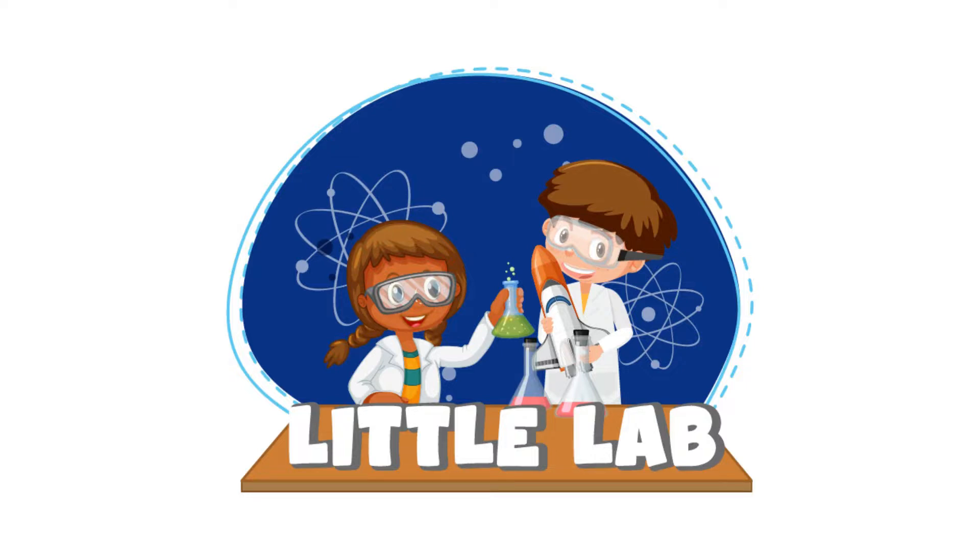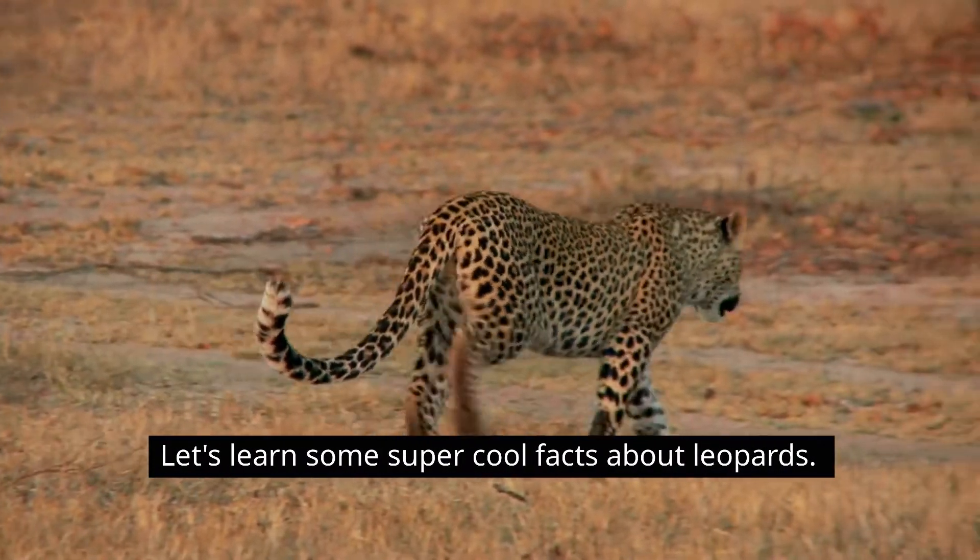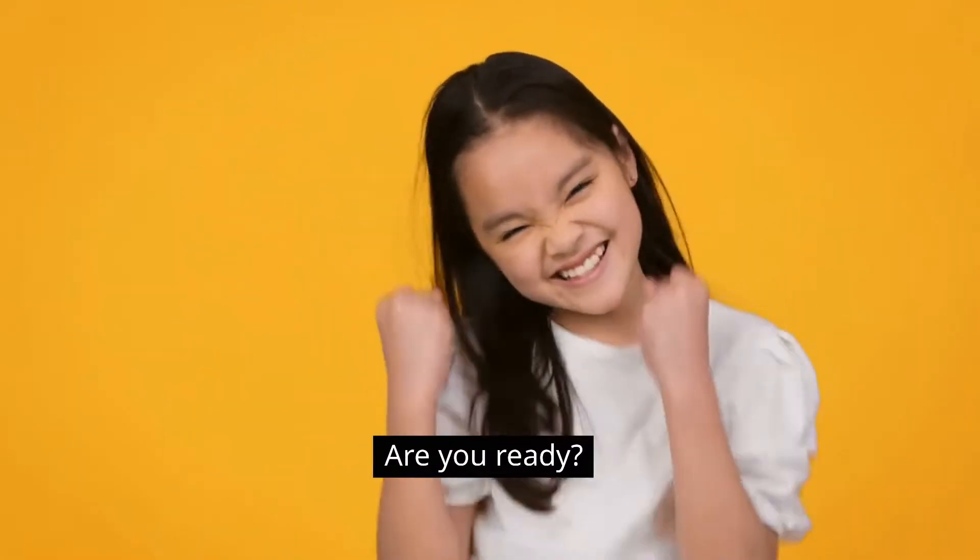Hey kids, welcome to Little Lab, where we make learning fun and easy. Let's learn some super cool facts about leopards. Are you ready?